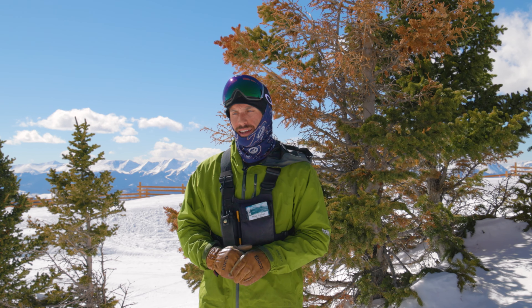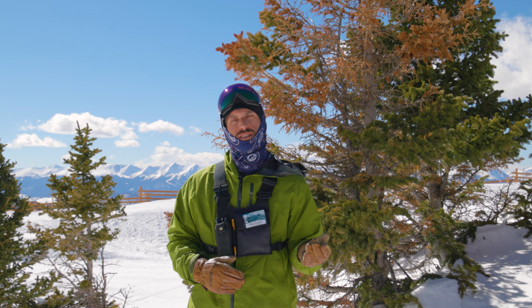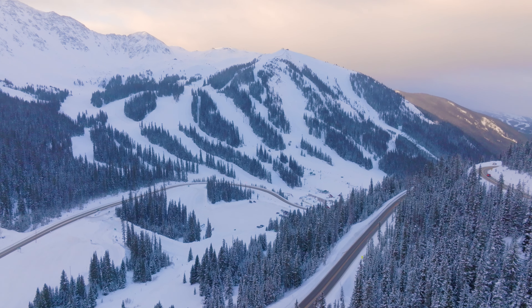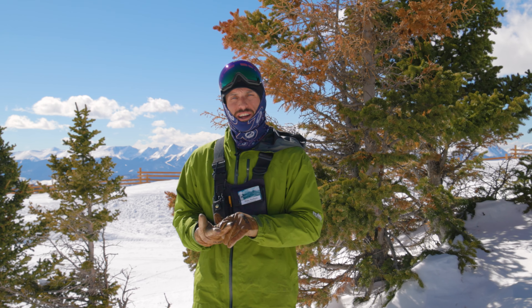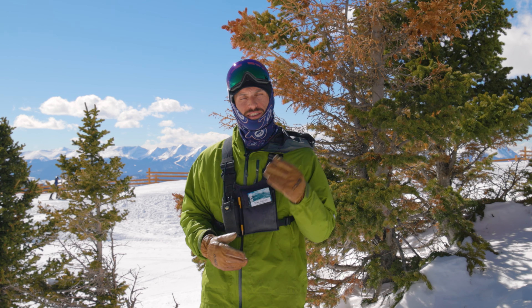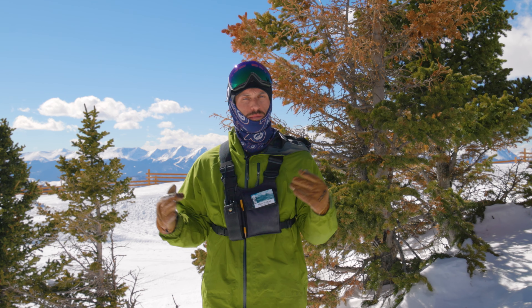Up here on the upper mountain we have remote buildings, off-grid locations, places where it's very difficult to bring water or power. And while those are challenges, they're also huge opportunities for us to completely limit and avoid the environmental impacts associated with running the business in a beautiful and remote alpine environment. We've got projects up here that contribute to our renewable energy goals, our water conservation goals, our waste reduction goals, as well as our ecosystem stewardship and conservation goals. Some of the best examples are found with the remote installations around the hill.